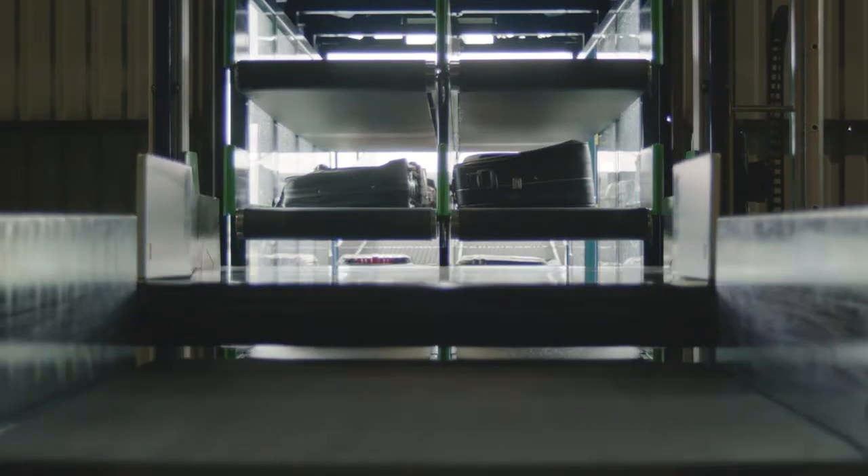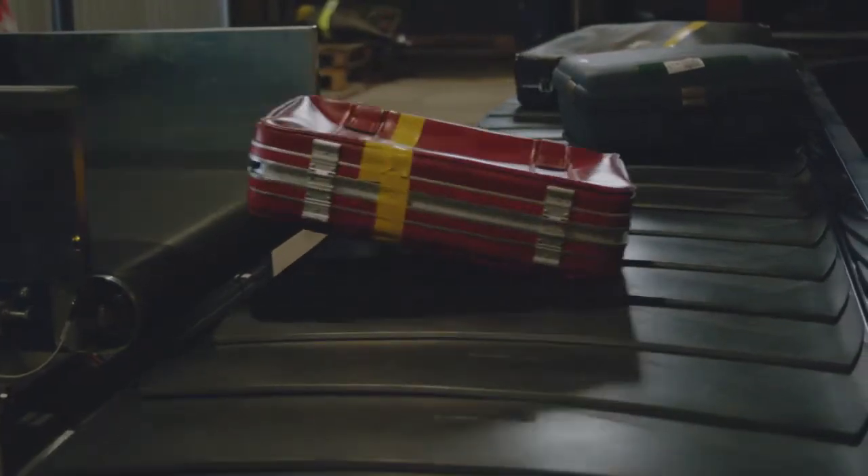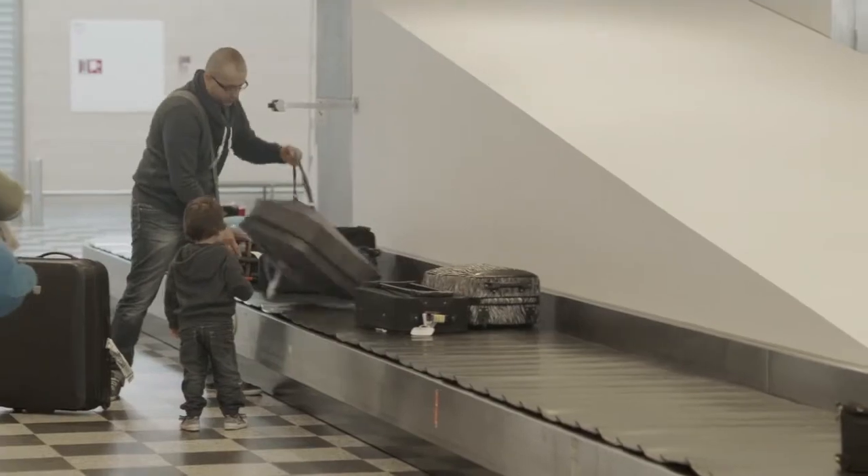According to priority, the baggage is then moved to the vertical unit, which ensures that the suitcases are gently delivered to the arrival conveyor system.